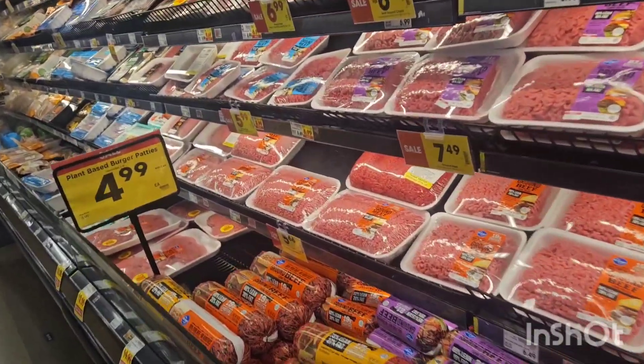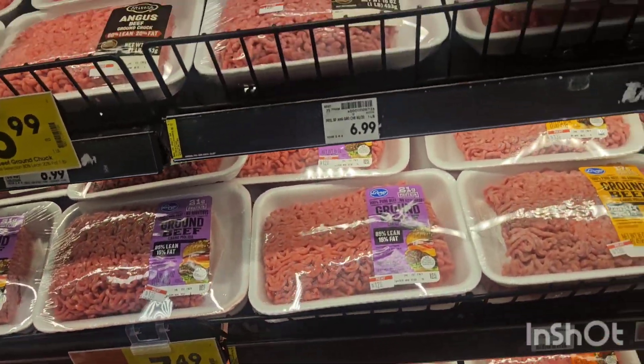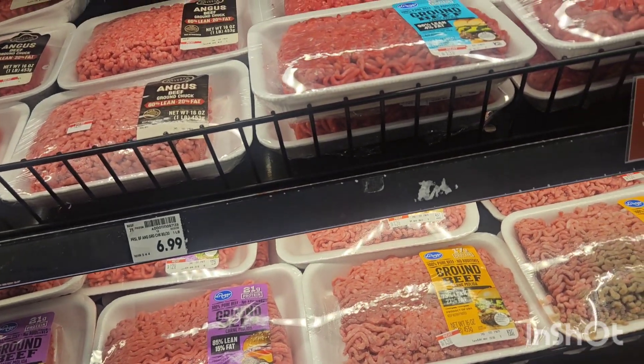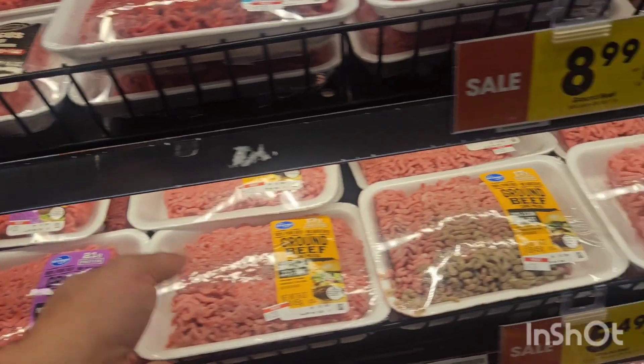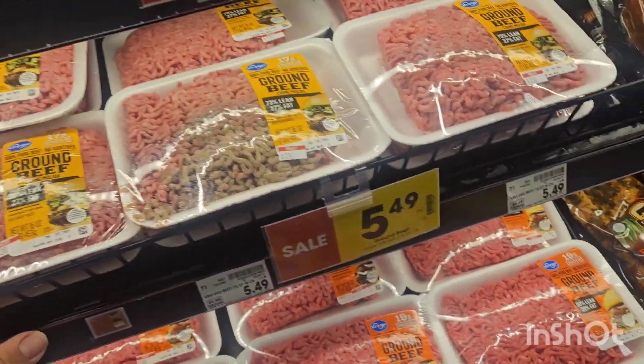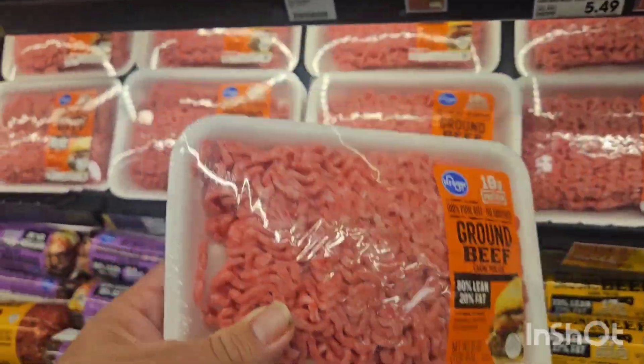Then we're gonna find some hamburger meat. Some of this ground beef right here — I'll make some hamburger patties out of that.